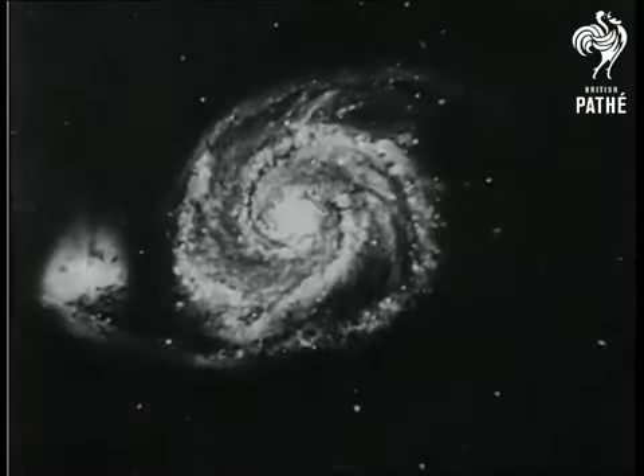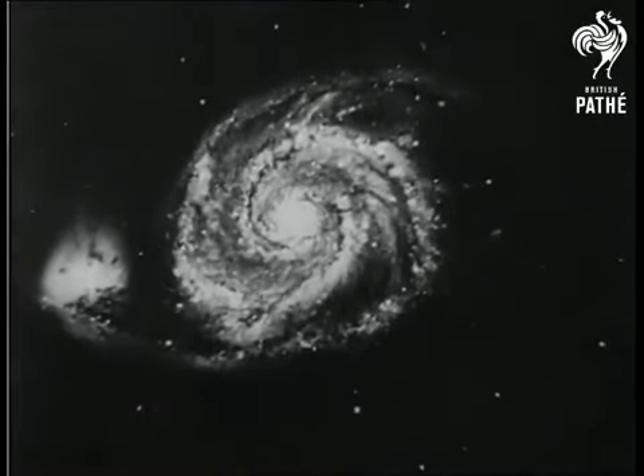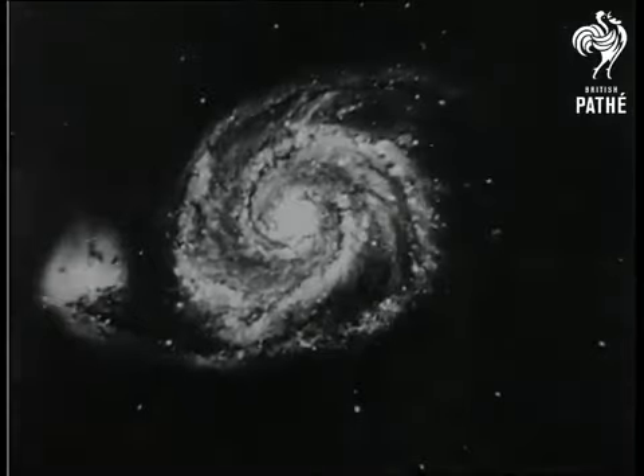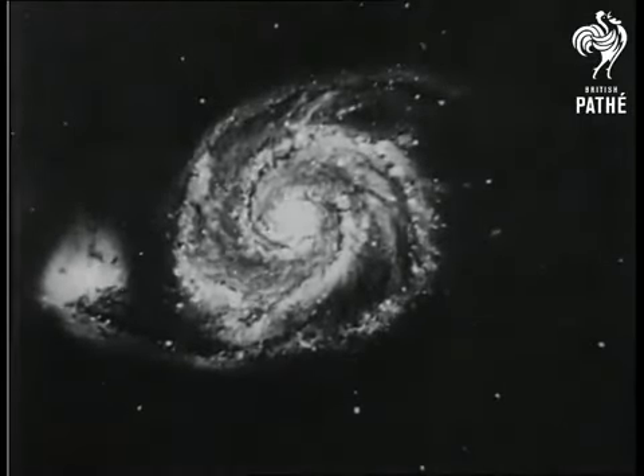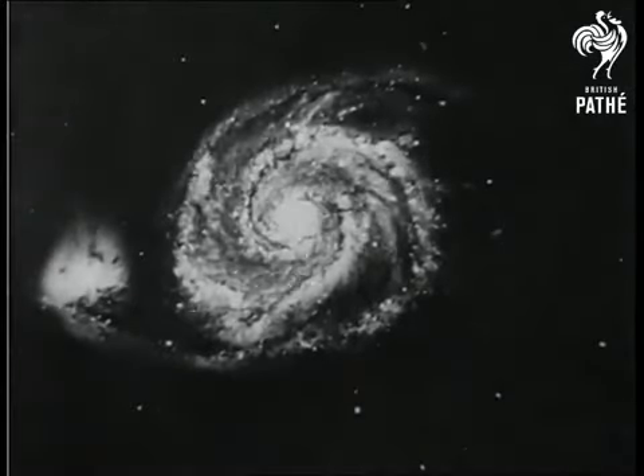This is a spiral nebula in Canis Venatici, a million light-years away, so huge it takes 10 million years to make one revolution. Our Milky Way, though older and more diffuse, is also a spiral nebula, and from Canis Venatici would appear much as this.